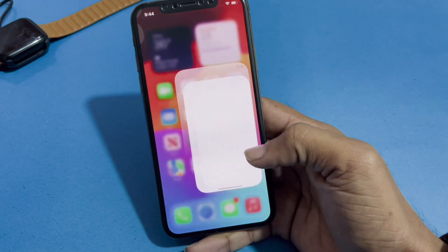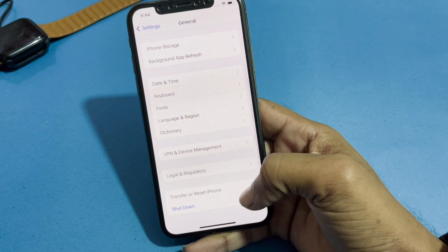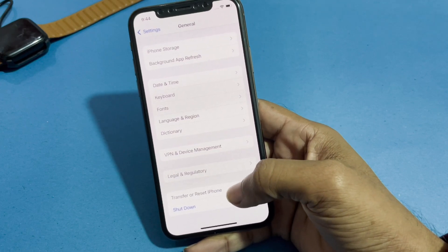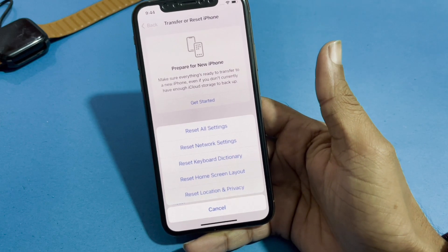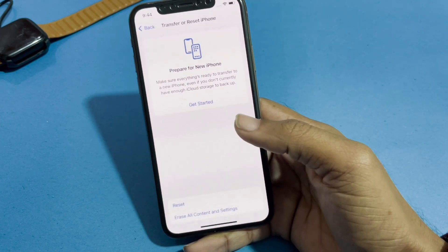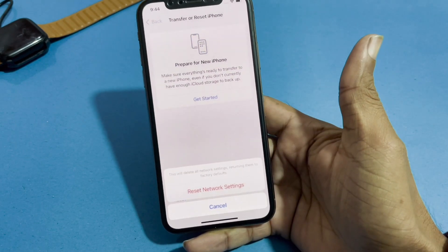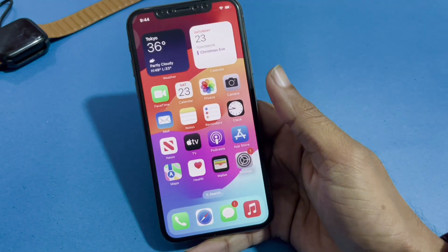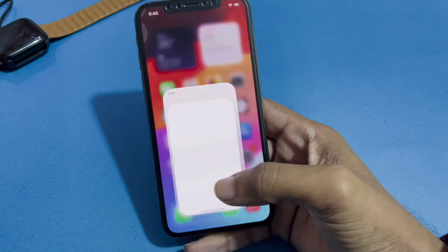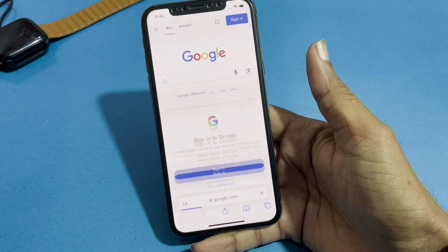The next method is to reset network settings. Go to Settings, then General, and tap on Transfer or Reset iPhone. Tap Reset, then tap Reset Network Settings. Enter your passcode when prompted, then confirm by tapping Reset Network Settings to fix your problem. Check that Safari is working now — you can see that Safari is working very well.